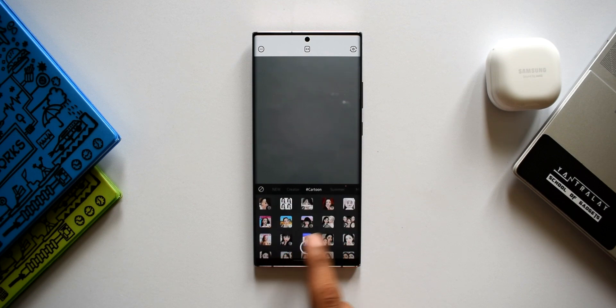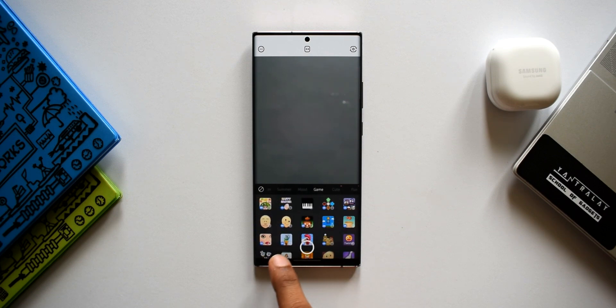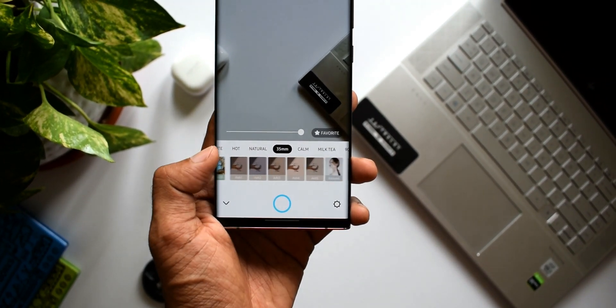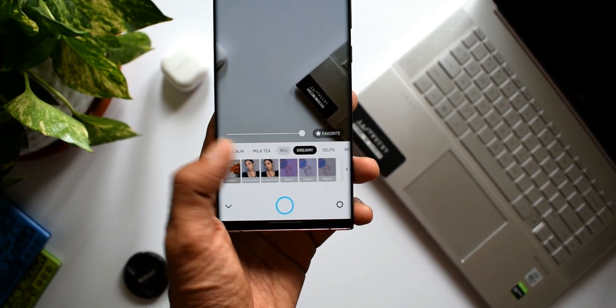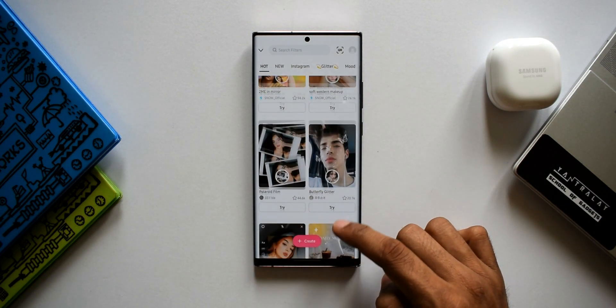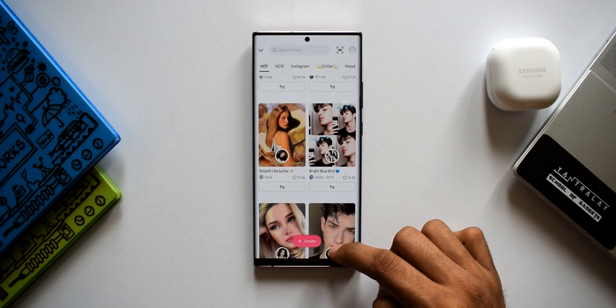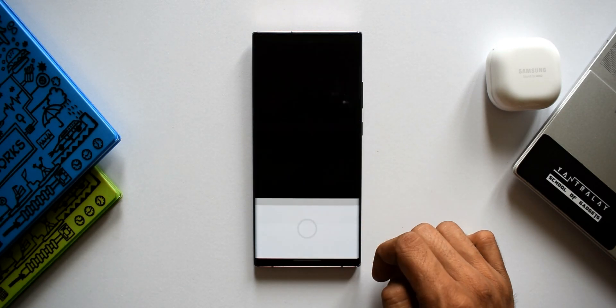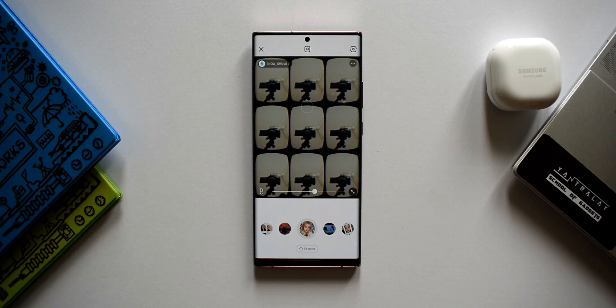There are plenty of effects available, especially makeup options that the ladies would love. We've got AR emojis and tons of filters for all sorts of images. There's a dedicated section called Hot where you can find a lot of creative filters you must try. If you're fond of creative editing of your selfies and videos, I think this is the right app for you.